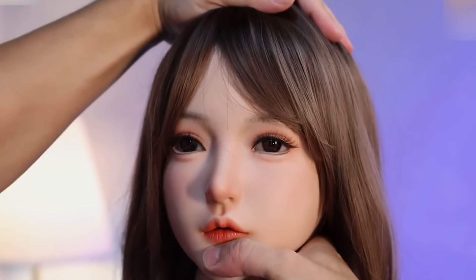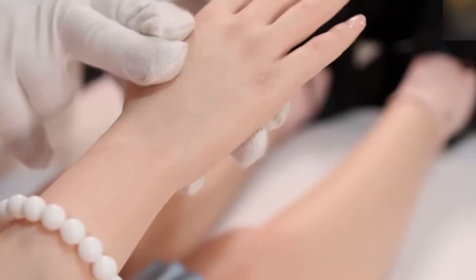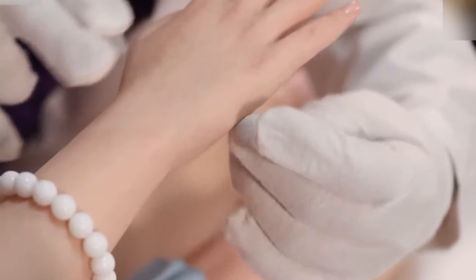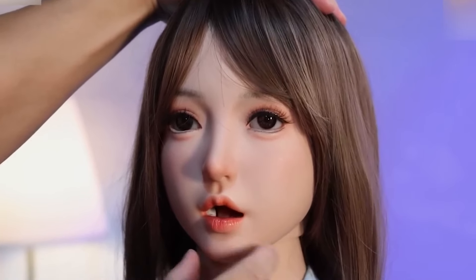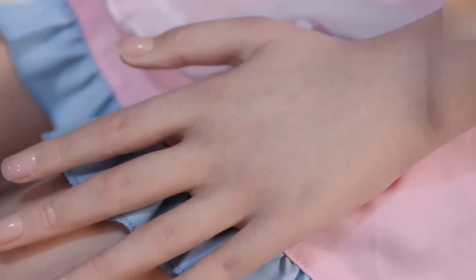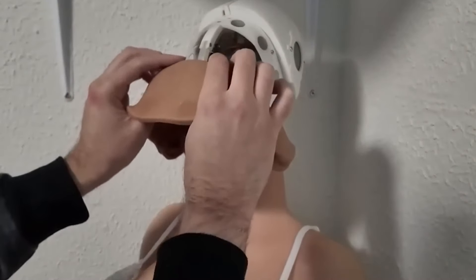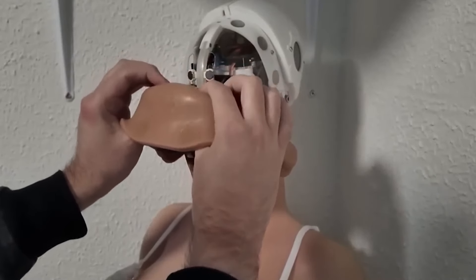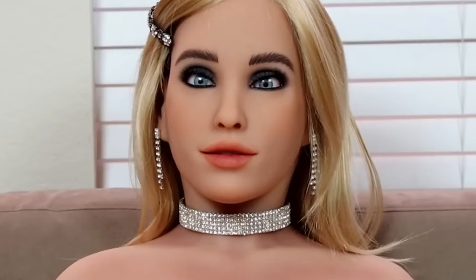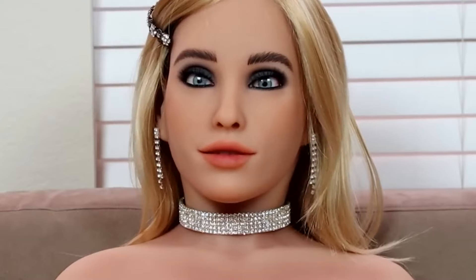Educational Opportunities: humanoid robots could also open new avenues in education. They can serve as interactive teaching aids, helping to engage students in learning through games and personalized tutoring. This could be particularly beneficial in under-resourced areas where access to quality educational resources is limited. Additionally, schools may incorporate these robots into their curricula to teach students about robotics, coding, and AI, preparing the next generation for careers in technology.